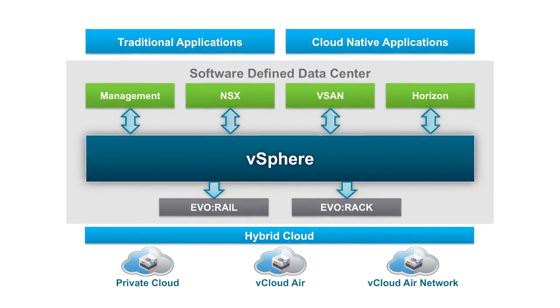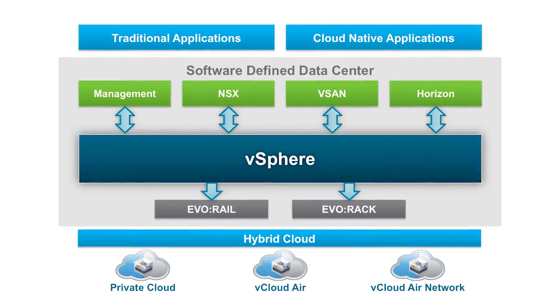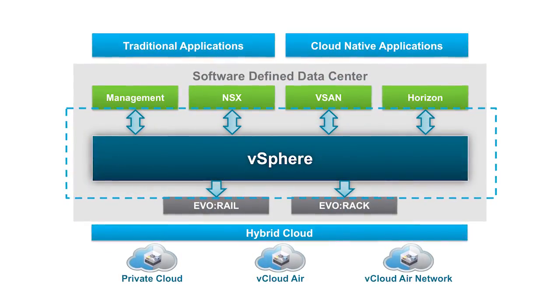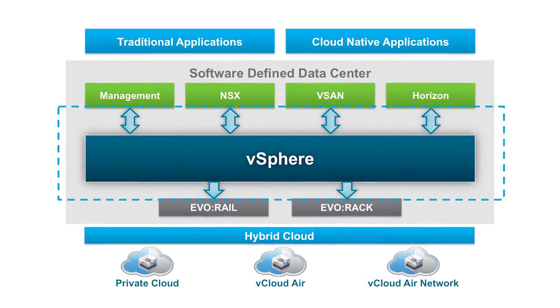Today, I want to discuss vSphere and focus our activities along three pillars to continue to deliver value to customers. The first pillar is continued innovation on vSphere's core capabilities and a deeper level of integration with other components of the Software Defined Data Center.